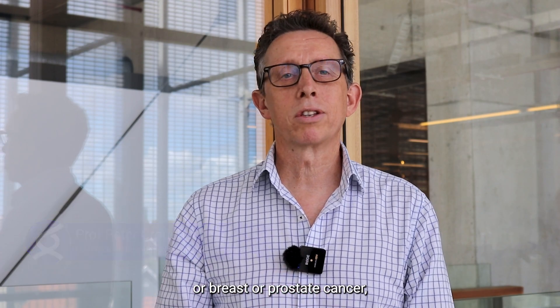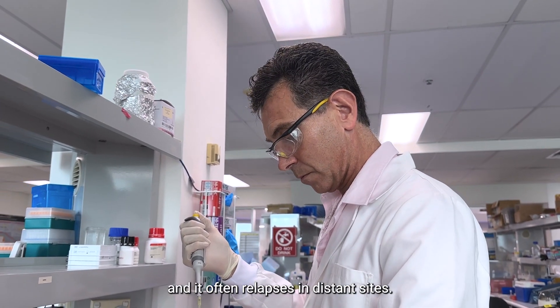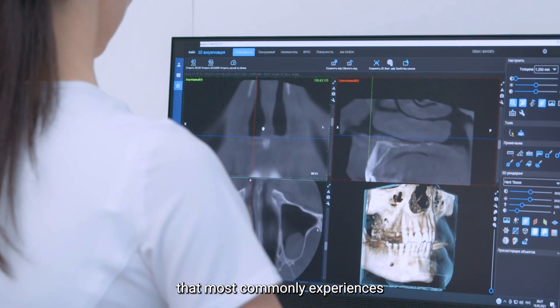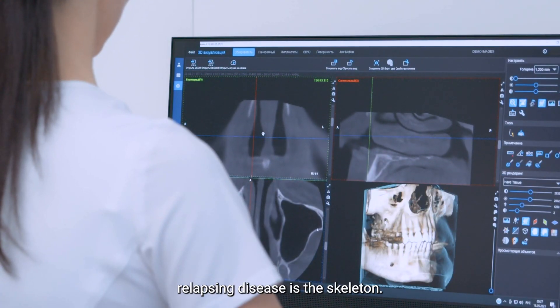For many patients, including patients with diseases such as multiple myeloma or breast or prostate cancer, the disease can relapse and it often relapses in distant sites. And one of the sites that most commonly experiences relapsing disease is the skeleton.